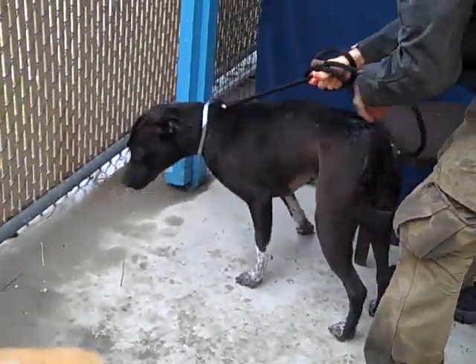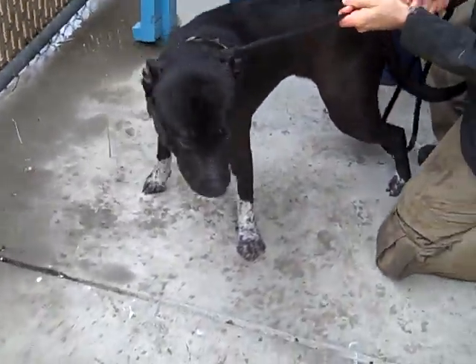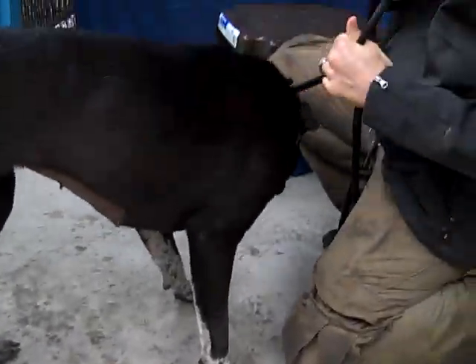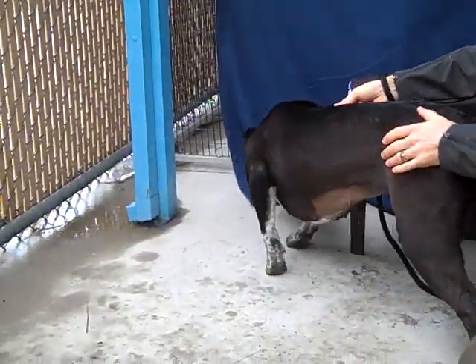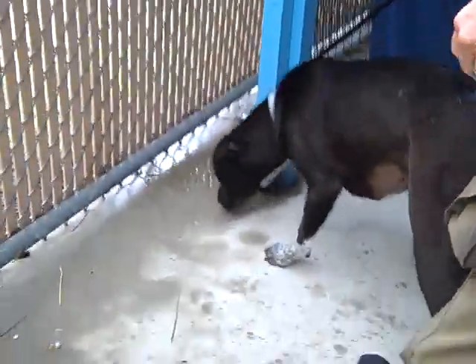She is an absolute sweetheart. Dottie is a two-year-old pit bull mix with Australian cattle dog. Look at those paws — those are pure Australian cattle dog paws. She is a female, 62 pounds roughly. She came into the Baldwin Park Animal Shelter on January 26th.